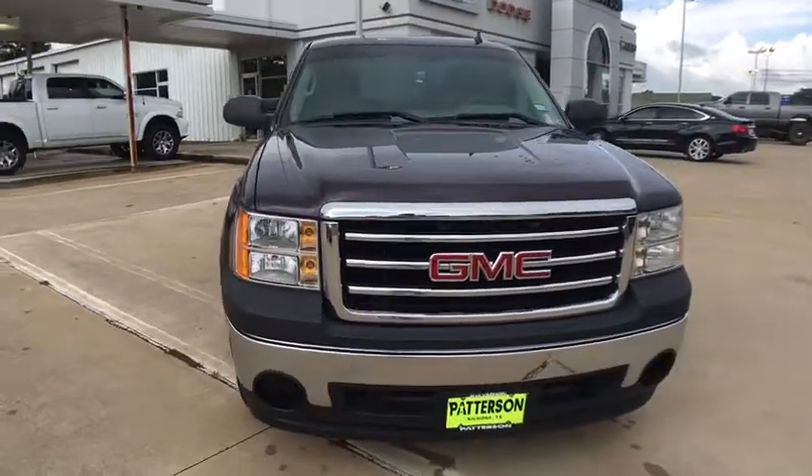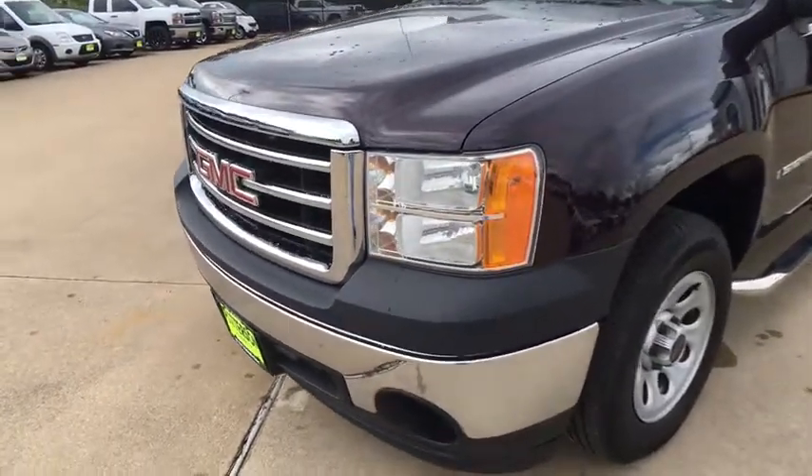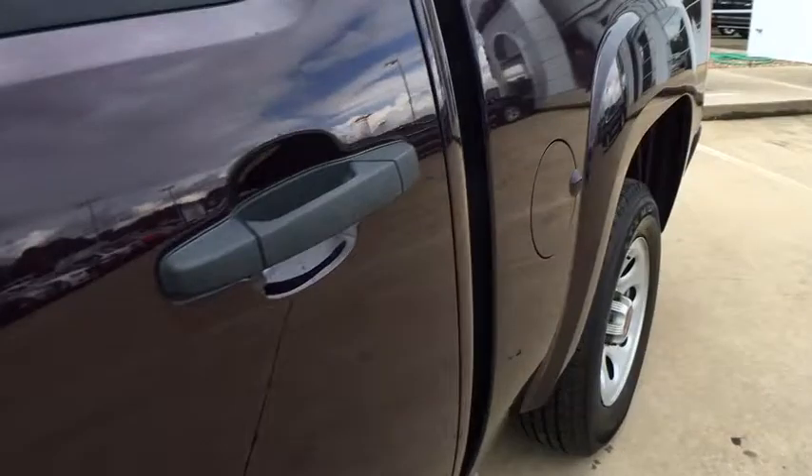Keyless entry, leather wrapped steering wheel, power steering, driver lumbar, adjustable steering wheel, ABS four-wheel, cruise control, front floor mats, AM FM stereo radio.